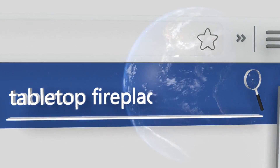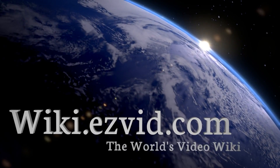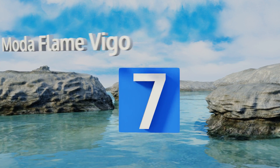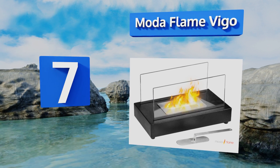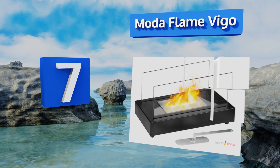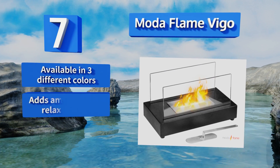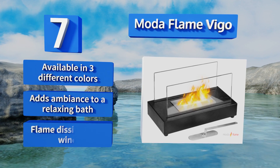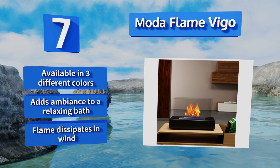At number seven, weighing in at seven pounds, the Motor Flame Vigo is hefty enough to stay put without you having to worry about knocking it over, yet easy to take along when the party moves to another room. It's got a small footprint ensuring it won't dominate any table. It's available in three different colors and adds ambiance to a relaxing bath.